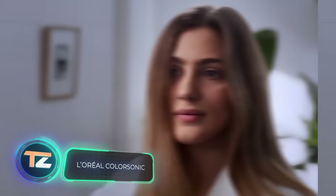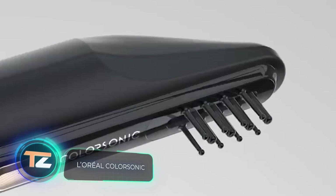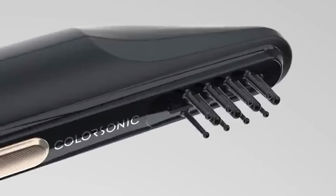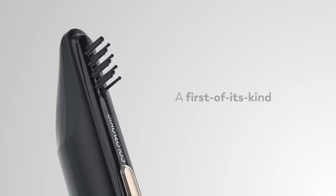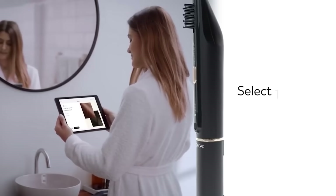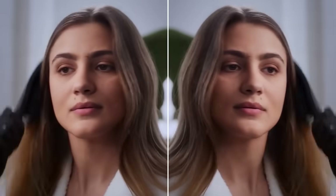A revolution in hair dyeing from French specialists — now you don't even need to leave home for this procedure. The device is really easy to use: simply choose the shade you want in a special app and wait until the dye is ready. Then gently run it through your hair and the coloring is complete.